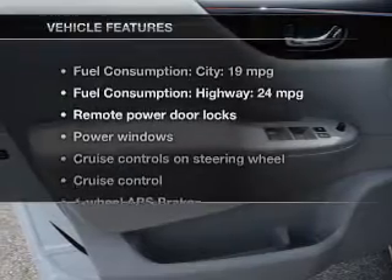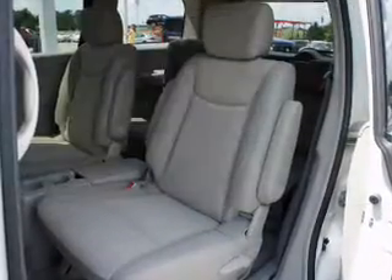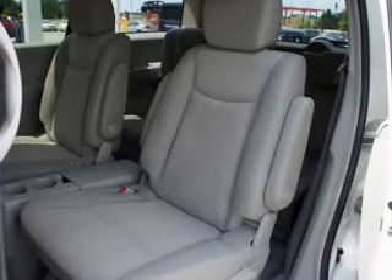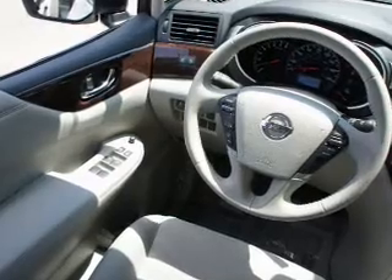And, with these notable features, you won't want to miss out on the opportunity to own this amazing ride: keyless entry, power door locks, power windows, cruise control, an AM-FM stereo with a CD player, an alarm system, and power steering.